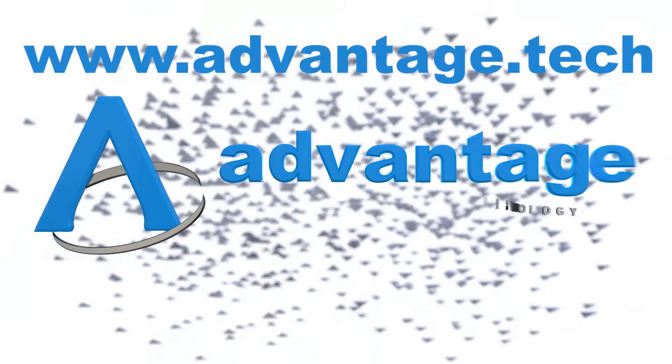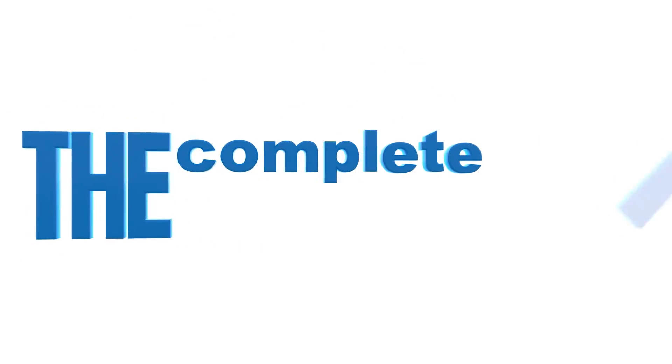See us online at advantage dot advantage technology — the complete I.T. solution for you. Call 866-793-8232.